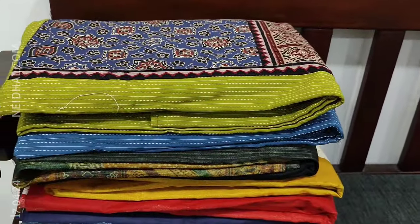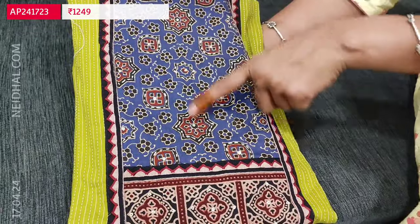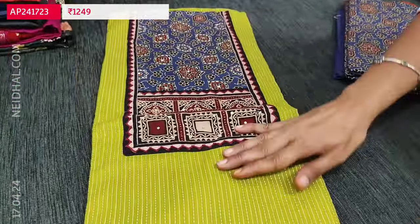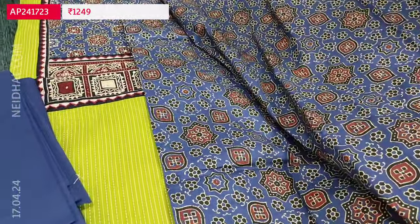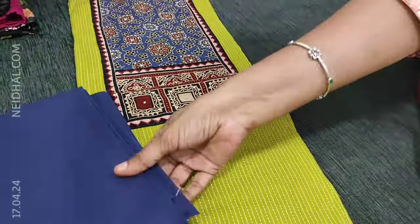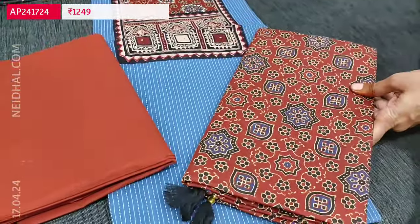Next we are going to see a premium cotton set — it's a kanta cotton. A very different combination: light green with kanta stitches all over, contrast Ajrak block printed yoke patch highlighted with kanta stitch work and small sequence detailing. This is the front side of the top in light cardamom green; lining is optional as the fabric is not transparent. We have navy blue cotton bottom and an Ajrak printed pure cotton dupatta. The same Ajrak print comes on the yoke portion of the top. Cost of the set is 1249. The first color is cardamom green with blue; the second color is blue shade with maroon combination.